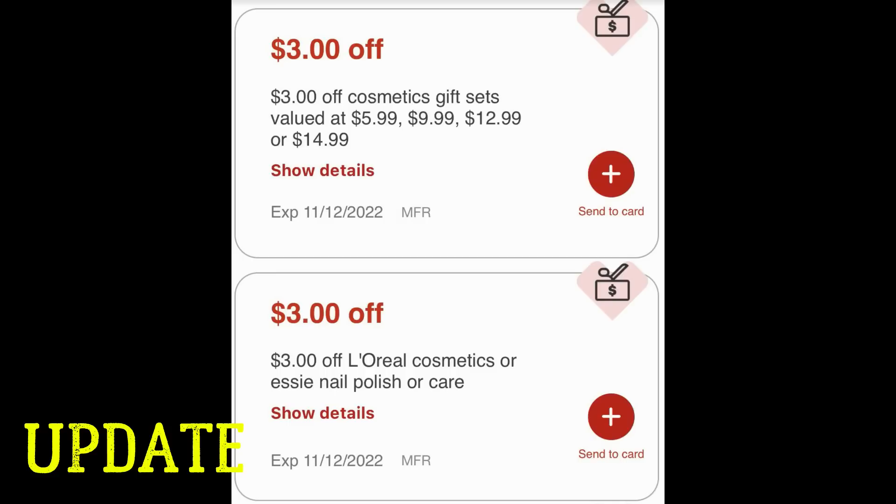If you haven't checked the CVS ad this week, next to the $5.99 gift set there was a mystery offer. I assumed it was only on the $5.99 gift set, but it's a $3 value and it's also available on all the gift sets with ExtraBuck deals this week — the $5.99, the $9.99, the $12.99, and the $14.99. Check my CVS Best Deals video where I go in-store and show you the sets.